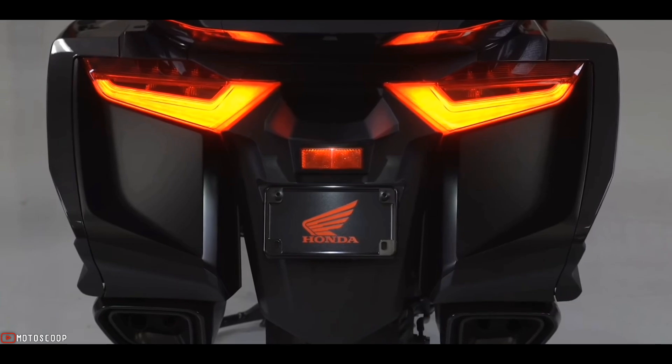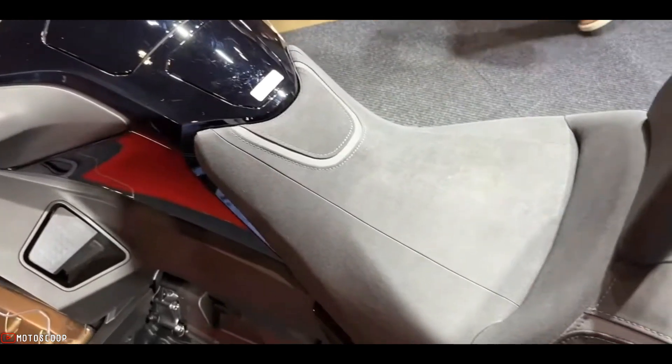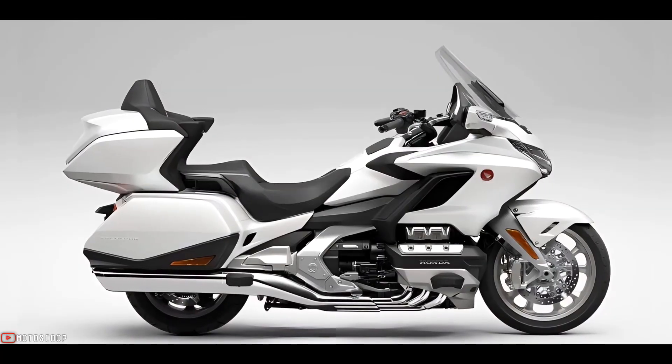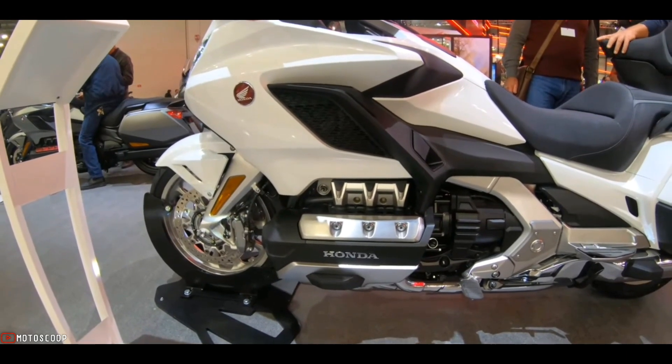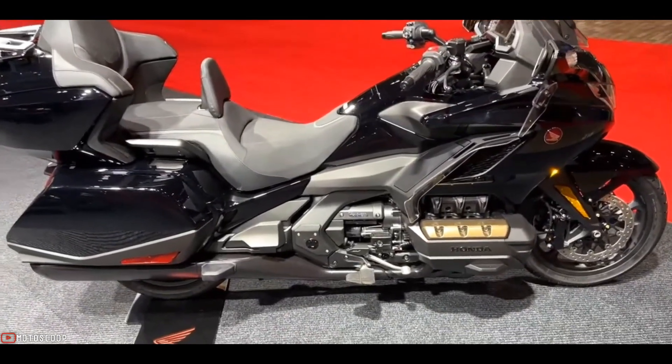LED turn signals with auto-cancelling function are integrated into mirrors at the front and into the all-red tail lights at the rear. The two-piece seat is shaped to allow the rider to easily move around in the saddle during spirited riding and to let the passenger tour in comfort.